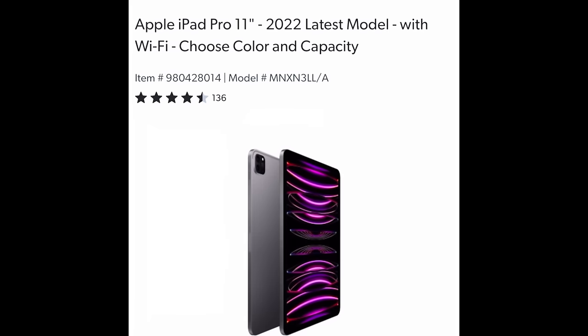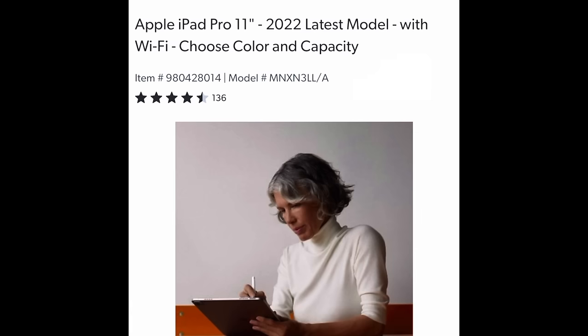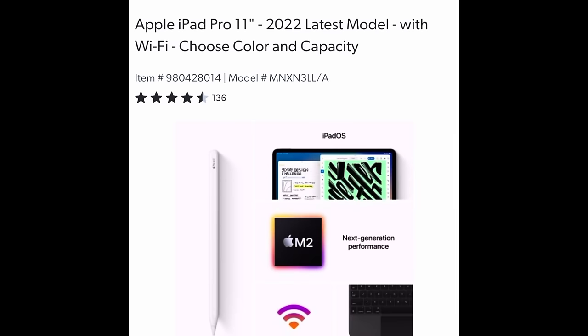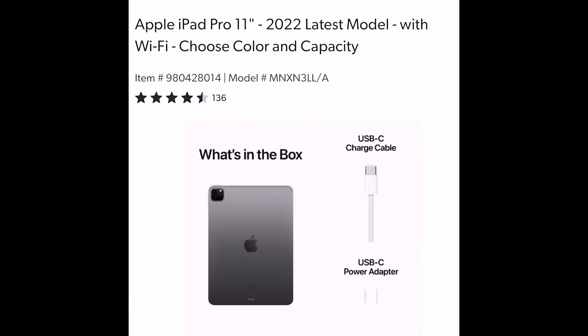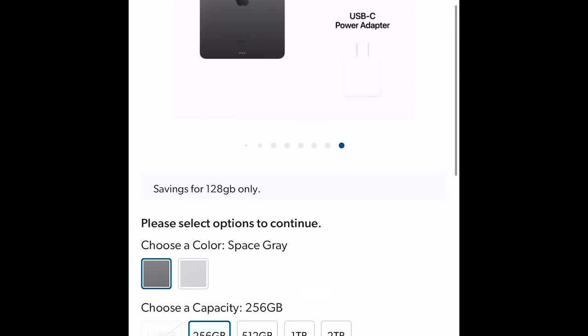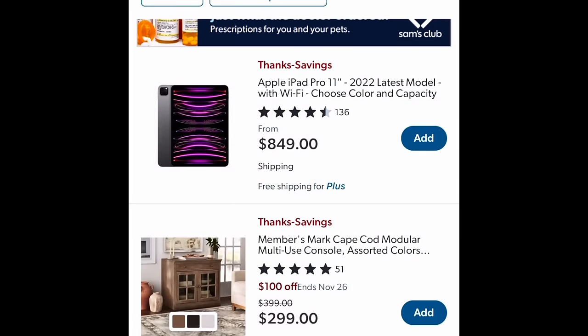This iPad Pro 11-inch doesn't really give me a price, but it says there's a savings. So you're going to have to look into that because I'm not fully convinced. But if you are looking for an iPad Pro, supposedly you're going to have a little savings. Different colors, different sizes — all the goodness going on there.